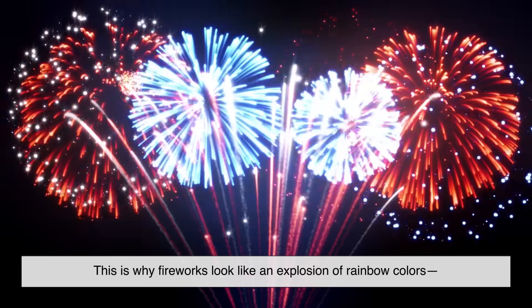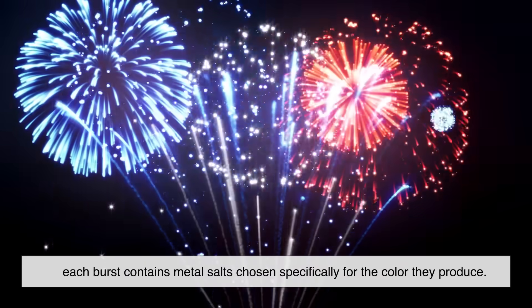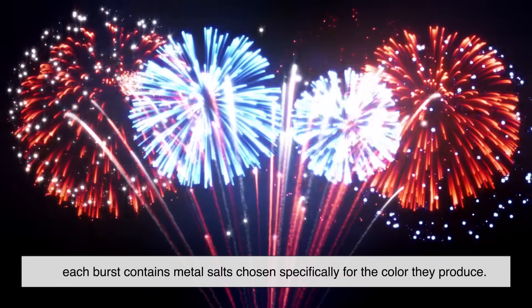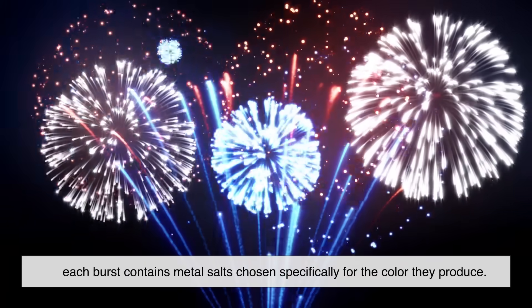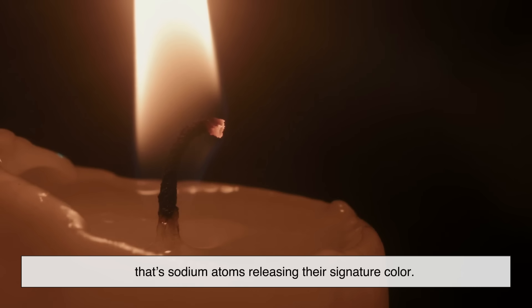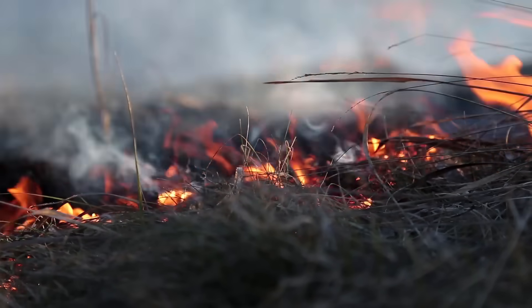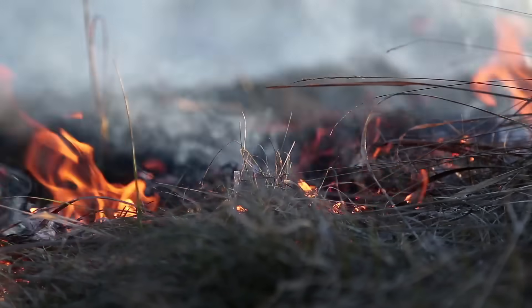This is why fireworks look like an explosion of rainbow colors — each burst contains metal salts chosen specifically for the color they produce. If you sprinkle table salt on a candle flame, the flame suddenly flashes yellow — that's sodium atoms releasing their signature color. It's like each element has its own personality, and fire simply brings it out.